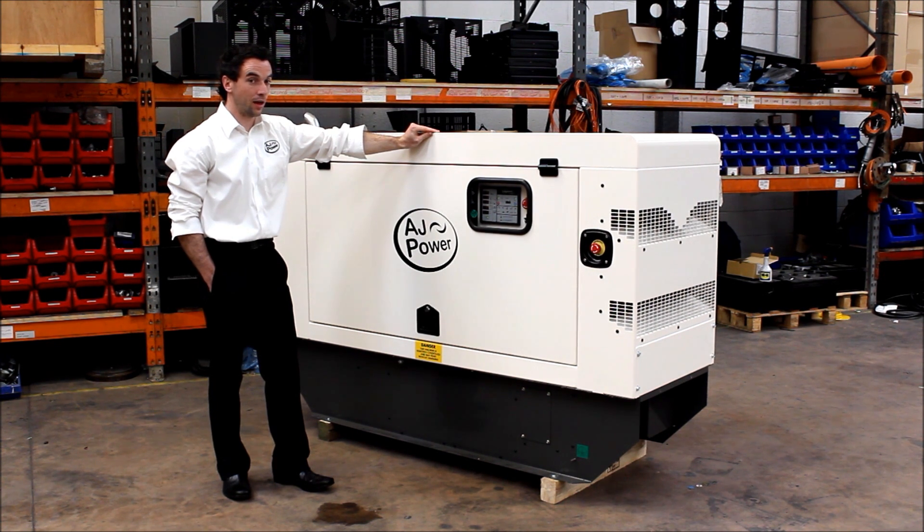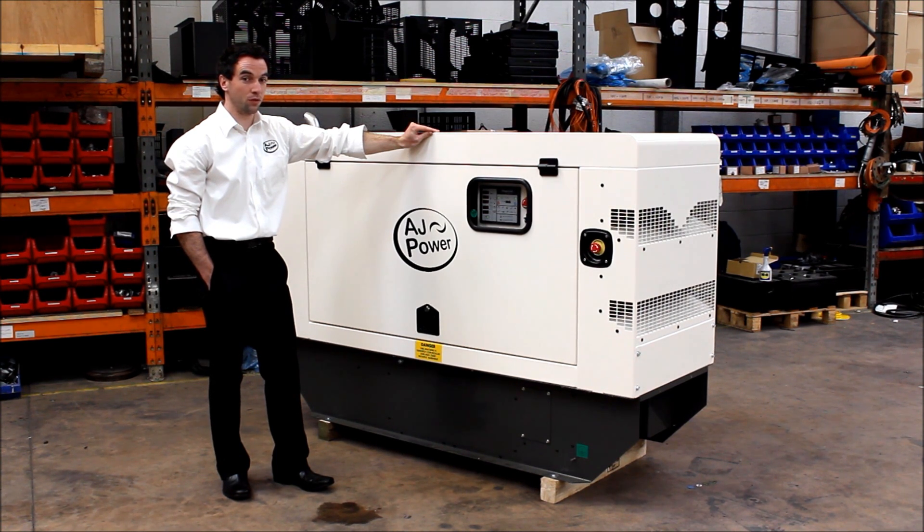Galvanized enclosure. Heavy duty air cleaner. And the 100 litre corrosion resistant fuel tank for up to 24 hours of operation.